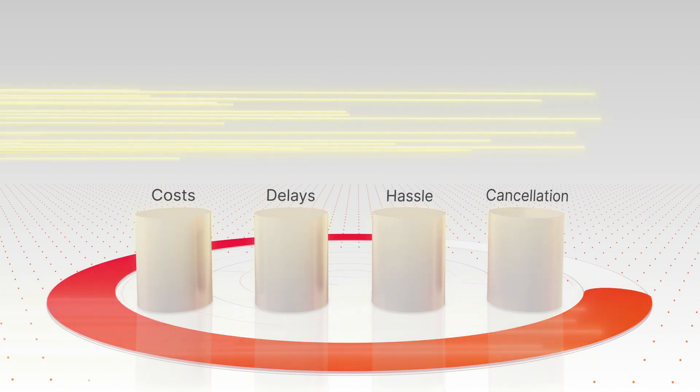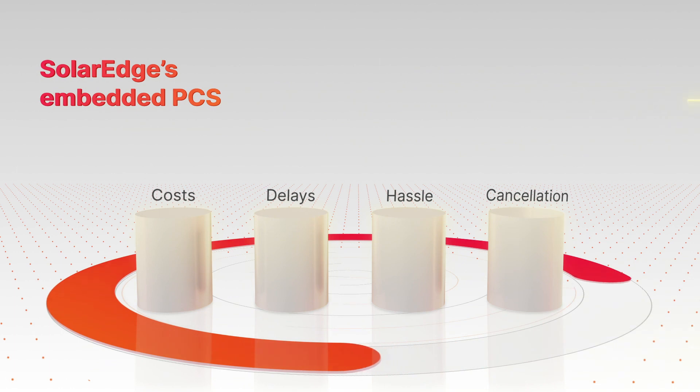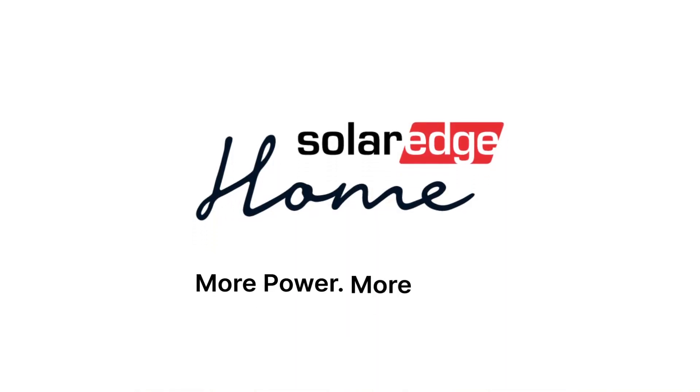So, add more PV while avoiding MPUs with SolarEdge's embedded PCS today. SolarEdge Home — more power, more places.